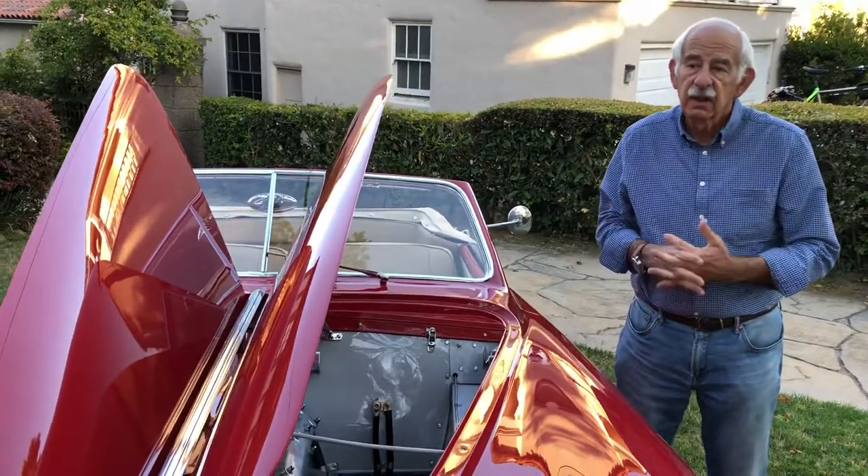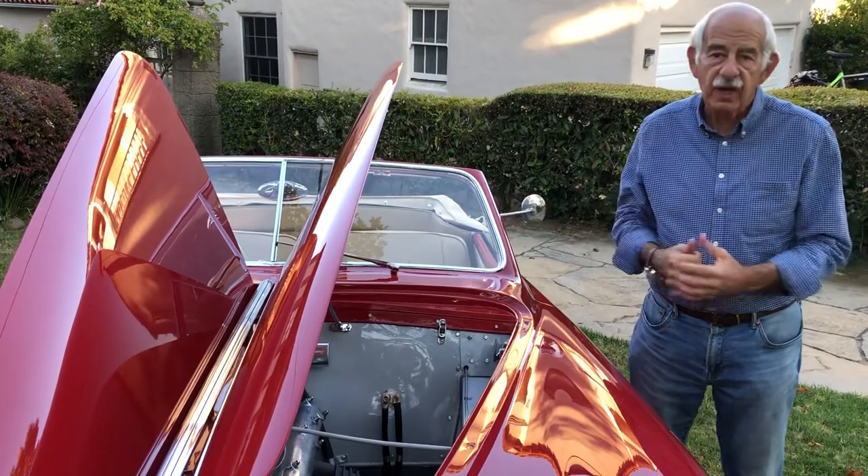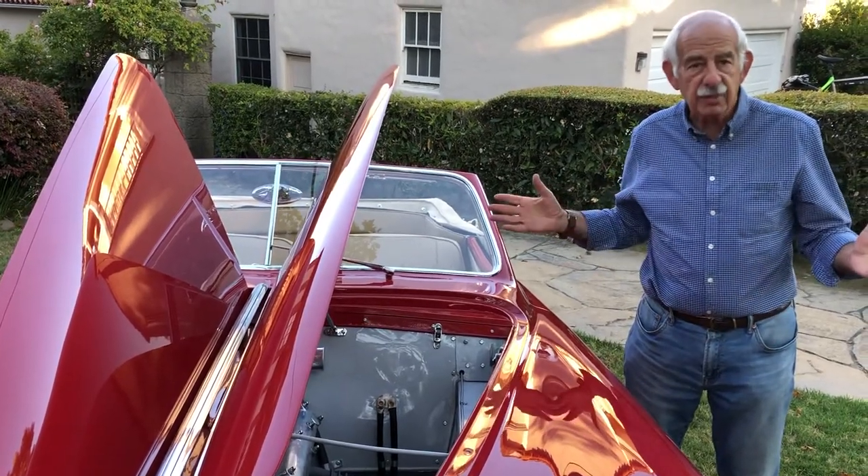This is my fourth Alfa and it's my favorite ride as of 2020. Thanks for listening to my story.